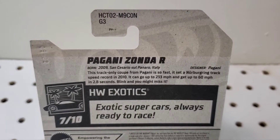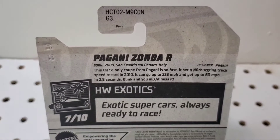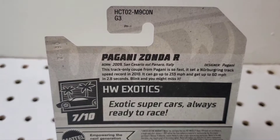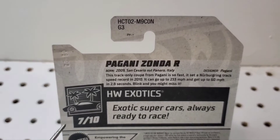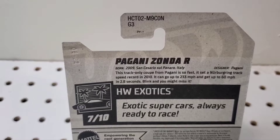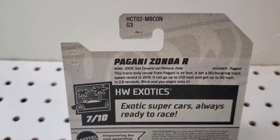Blink and you might miss it. It's part of the Hot Wheels Exotics — Supercars Always Ready to Race. It's number 7 out of 10, so there are 10 different exotic vehicles for 2022. Be sure to look out for this one because it's number 7.